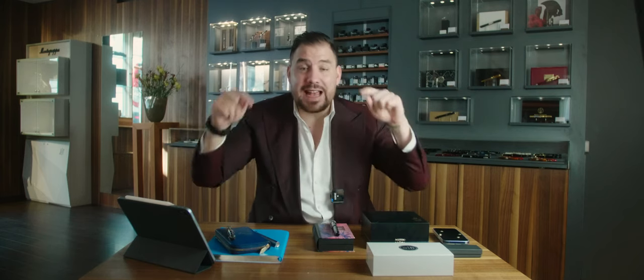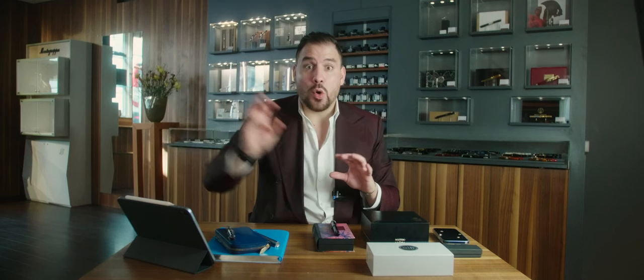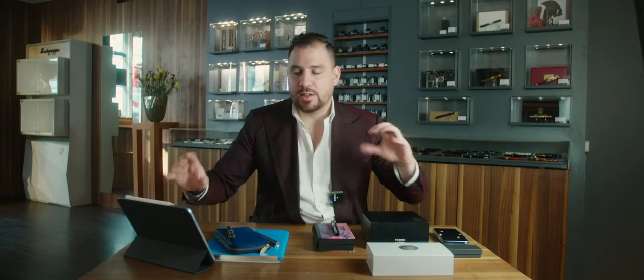What I want to do today is check out some pens that either already have increased in value or have the potential to increase in value in a crazy way, but are still cheap nowadays. Let's just start and discover this together.